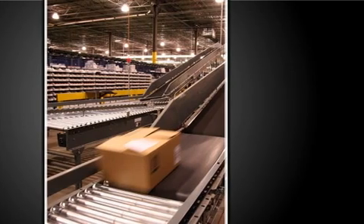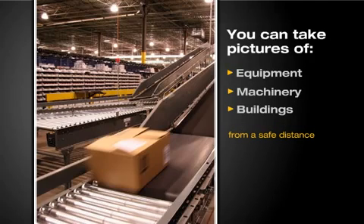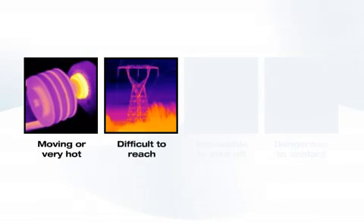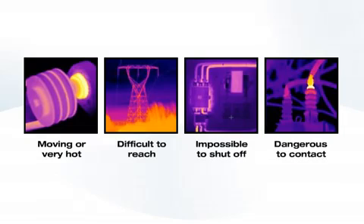Using a thermal imager, you can take pictures of equipment, machinery, and buildings from a safe distance, and obtain thermal images of objects that are moving or very hot, difficult to reach, impossible to shut off, or dangerous to contact.